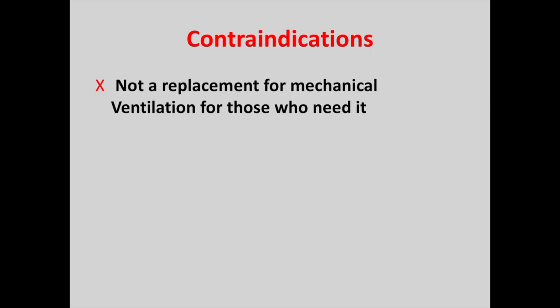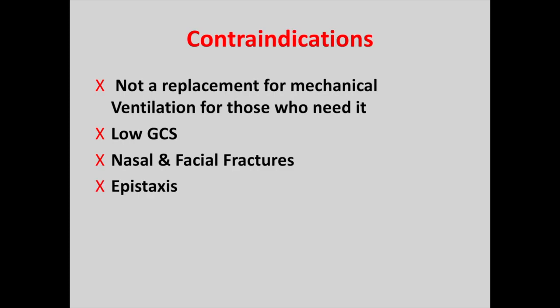Now we're going to talk about the contraindications and when not to use high flow. This isn't a replacement for mechanical ventilation for those who need it — if needed to escalate, do so. Never use on someone with a low GCS. Nasal and facial fractures — always make sure that if it's a trauma you're checking CT heads before applying it. Epistaxis and airway obstruction are also contraindications, as delivery of oxygen to the patient won't happen if the airway is obstructed.